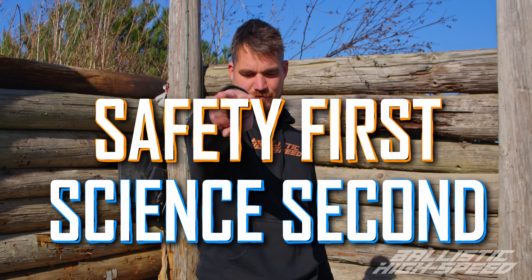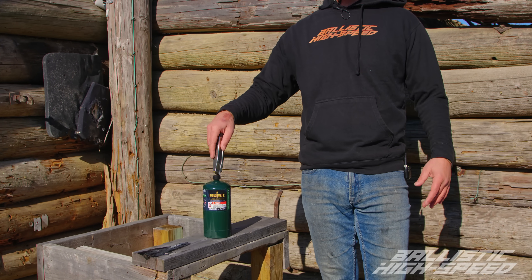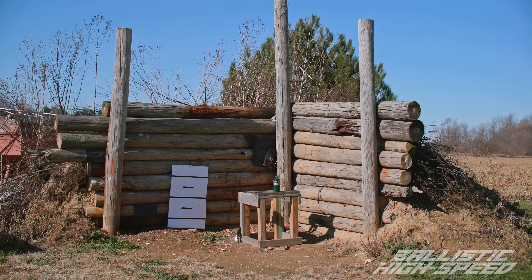Safety first, science second. It's cold out. Let's see if we can make some fireballs. We've got the 9mm versus a 1-pound tank, so this should have approximately a quarter gallon of propane inside of it. Will it be outside of it soon? Let's find out. Let's see if the movies get this right or wrong.